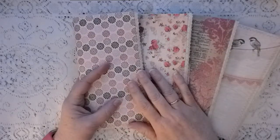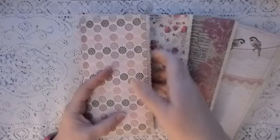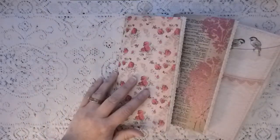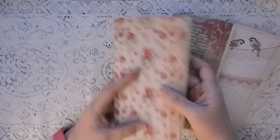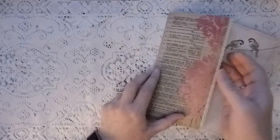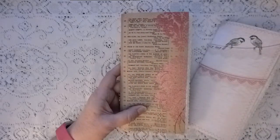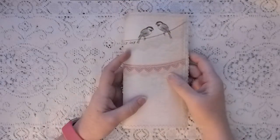These are all from the same collection, believe it or not, so they coordinate well with each other. We'll call this one 'polka flowers' because they look like polka dots from far away but they're actually little flowers. They're all the same on the inside. This is the one I did in the flip-through — we'll call this one 'rose.' And this one we will call 'damask' because it has the glittery damask design on the front. Then this one we will call 'birds on a wire.'